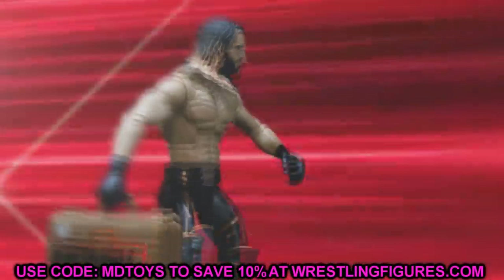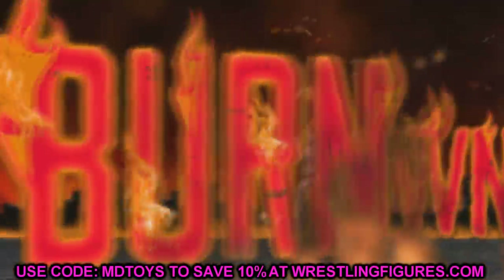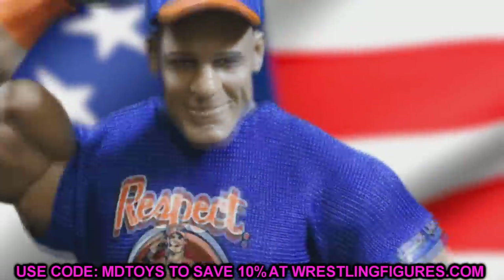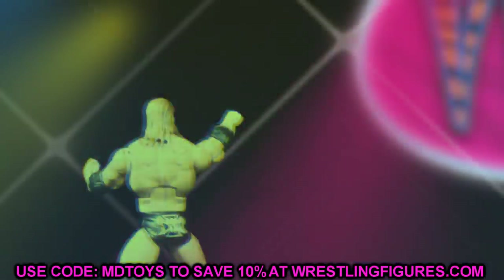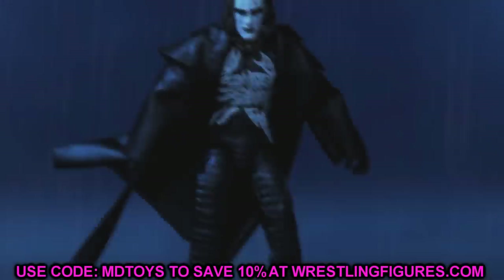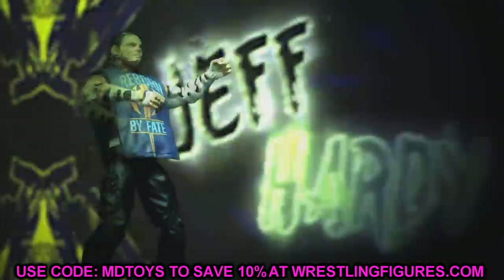Welcome back to another MyNameToys video. Today we have some brand new AEW action figure news. In the wake of the great wrestling weekend, we have some epic AEW action figure news. Over the weekend there were reveals of AEW Unrivaled Collection Series Number 8. It wasn't a big announced thing, and ringside collectibles ended up posting them to their main page.